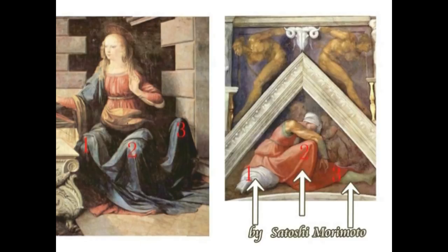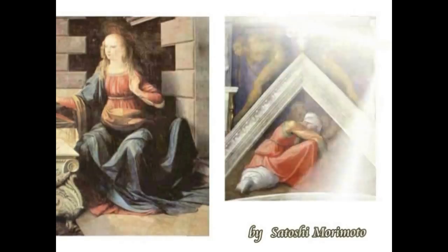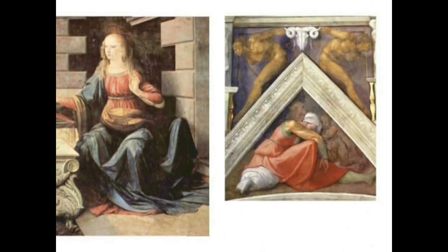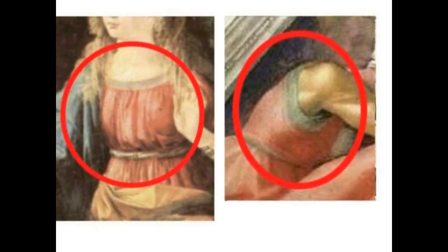The Sistine Chapel figure's feet appear to have 3 legs. The bones are exposed with bone marrow leaking out, accurately rendered in color. Additionally, Michelangelo embedded a hidden demonic face — discovered by Morimoto Satoshi — where a young man's face conceals a devil's face on his back. Michelangelo used this hidden-picture technique to mock da Vinci's Annunciation.